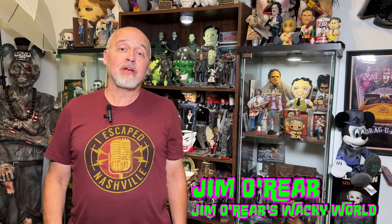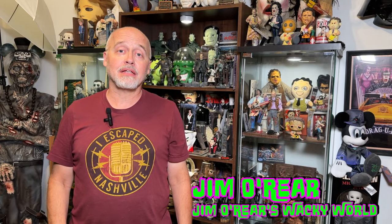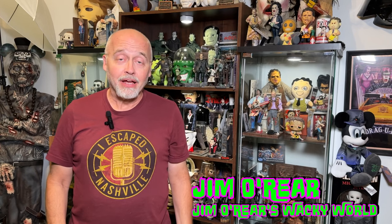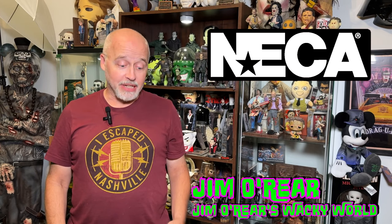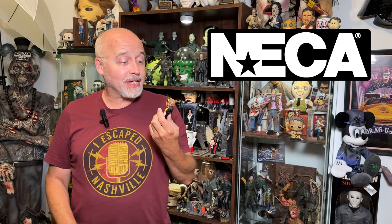Hello friends, it's Jim O'Rear. Welcome back to Jim O'Rear's Wacky World. You may remember a few days ago I did a review and unboxing of NECA's new Ben Cooper Halloween costume kids — these nostalgic little figures with the old costumes on that we used to wear when we were kids. And this set of five sold out almost immediately when they were announced.